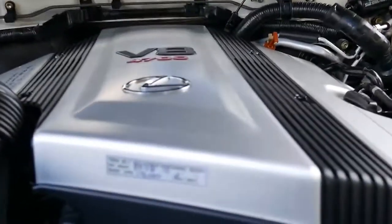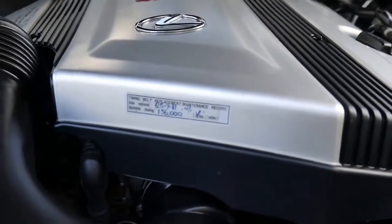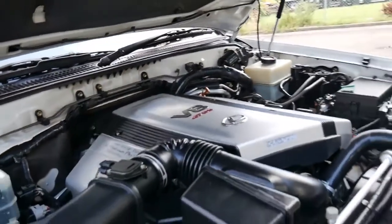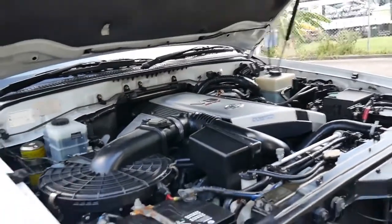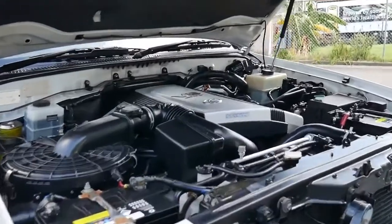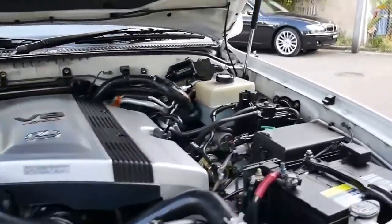It had its timing belt done at 156,000 kilometres in 2011. At the last service at 225,000 kilometres, it had eight new platinum spark plugs — I mention that because they're very expensive. The car looks very clean under the bonnet.